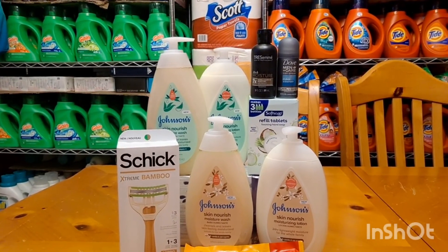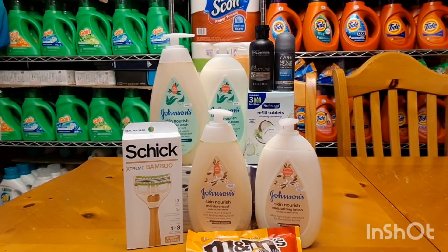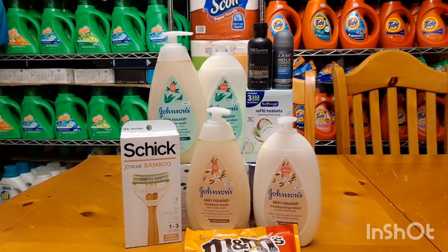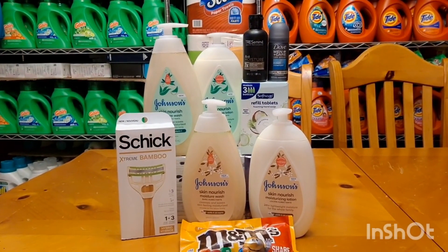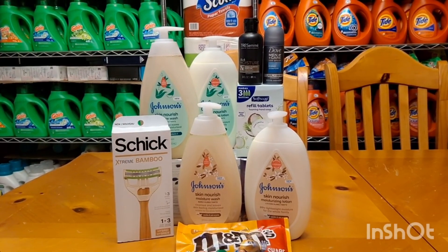$12.38 moneymaker for this small transaction! That's everything I got for you today, guys. If you like this video, please give it a thumbs up, and don't forget to subscribe to my channel for more deals coming. Thank you for watching, and see you on the next one. Bye!